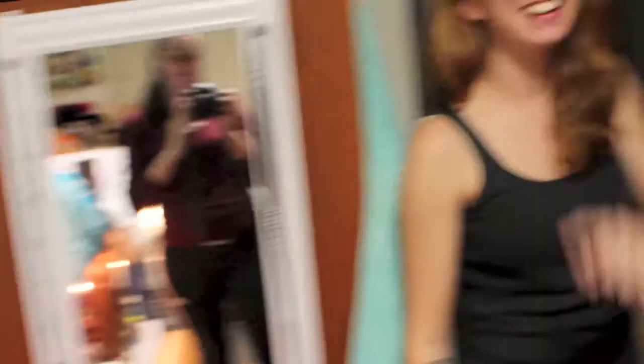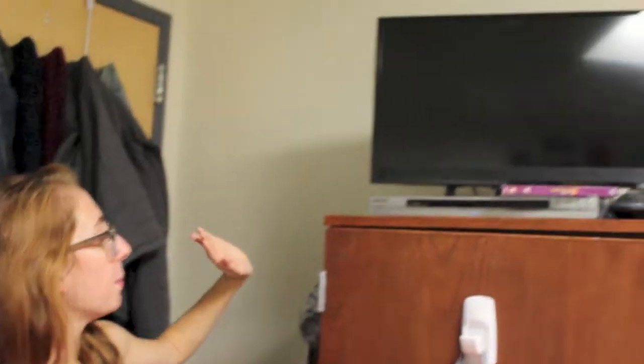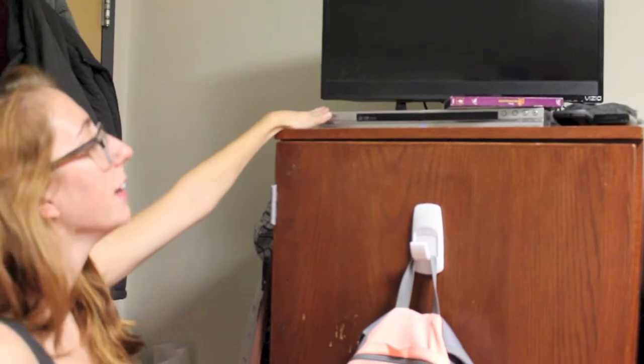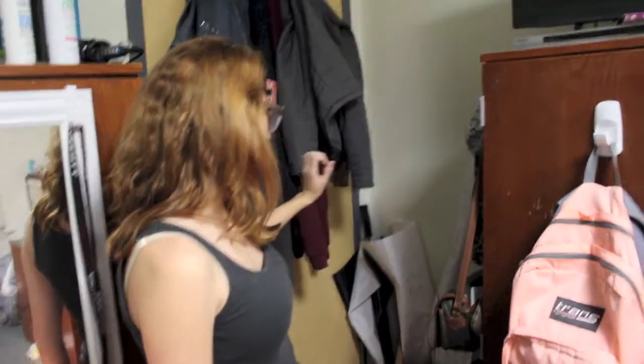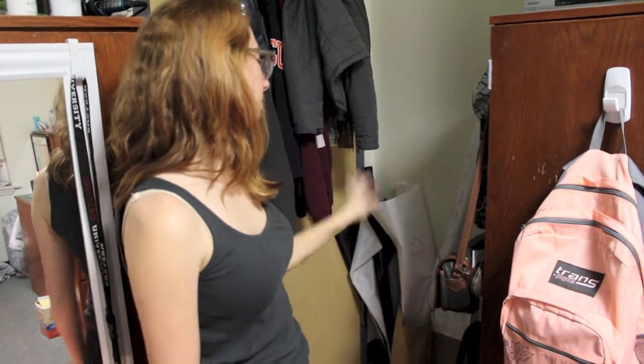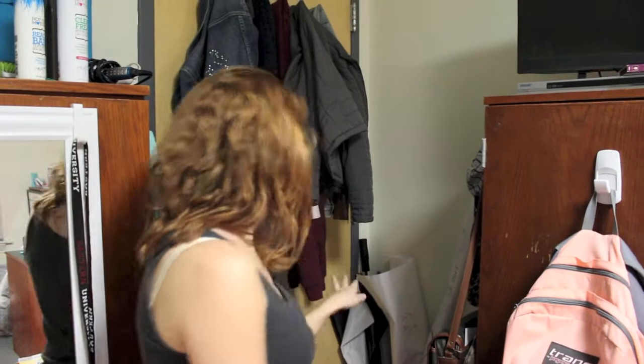We have cleaning stuff, laundry, all that up here, and we have a nice full-length mirror. Over here we have my armoire with my TV and DVD player on top so we can watch movies from our bed and have friends over. My backpack is on the front, and back here we have recycling and extra storage for my dance bags, hats, purses, umbrellas, and stuff.